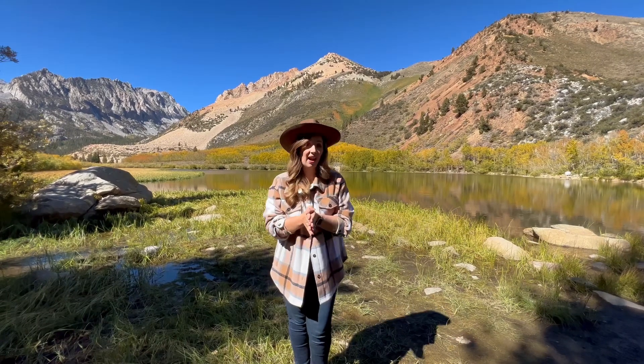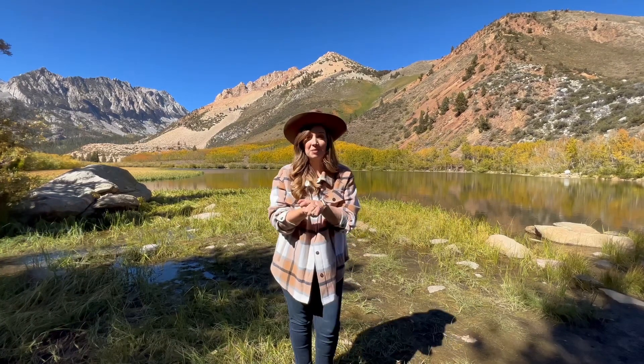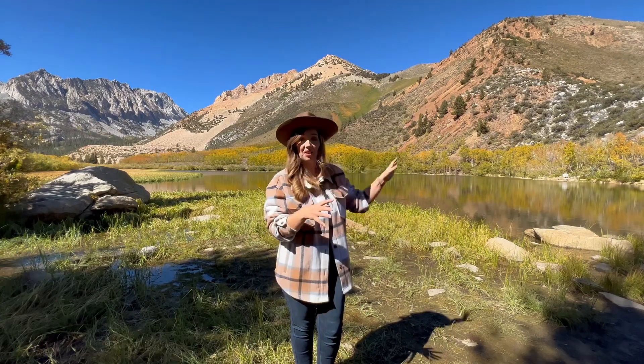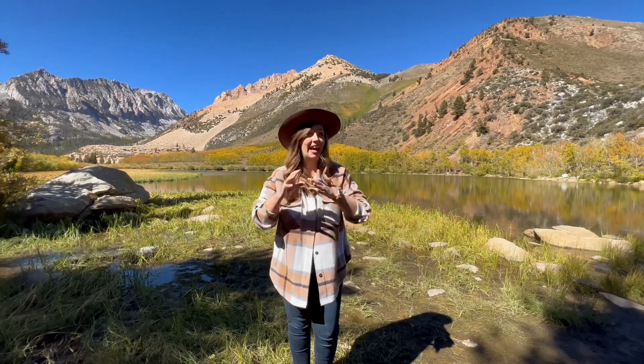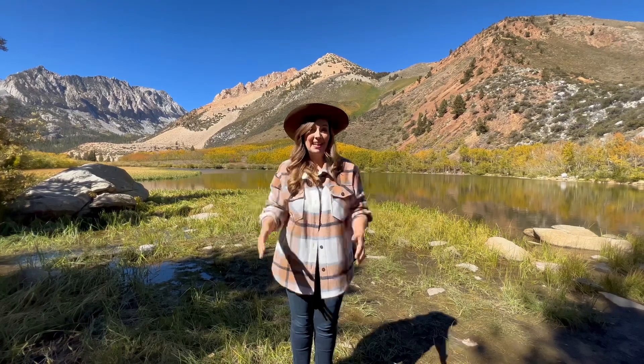Hi friends, it is Friday October 6th, and I know you're probably not used to seeing me here midweek. I've been getting some questions about what the fall colors are looking like right now here in California's Eastern Sierra, so after Monday's overview post I wanted to stop at a few of my favorite spots and share the colors as they are right now, in case you're planning a visit for this weekend or next week. Come join me.